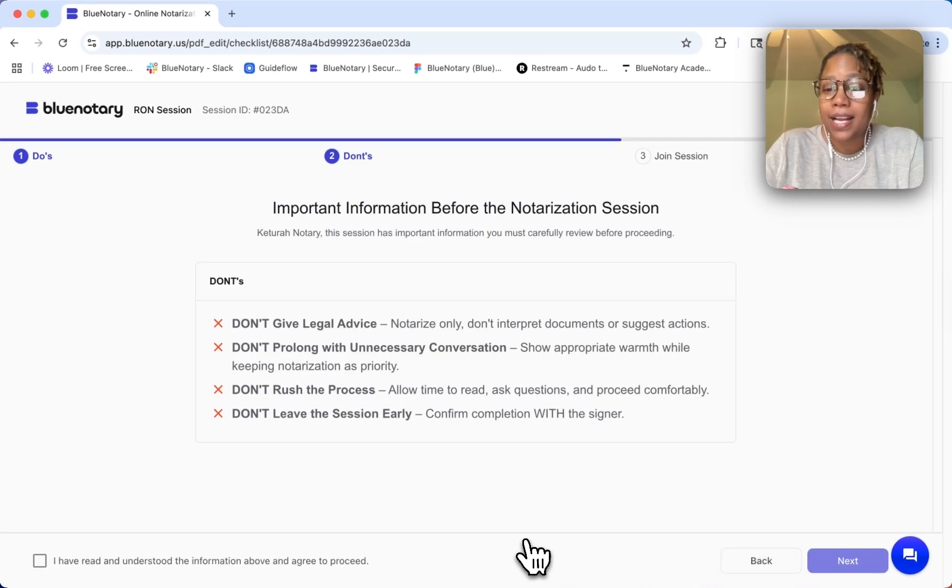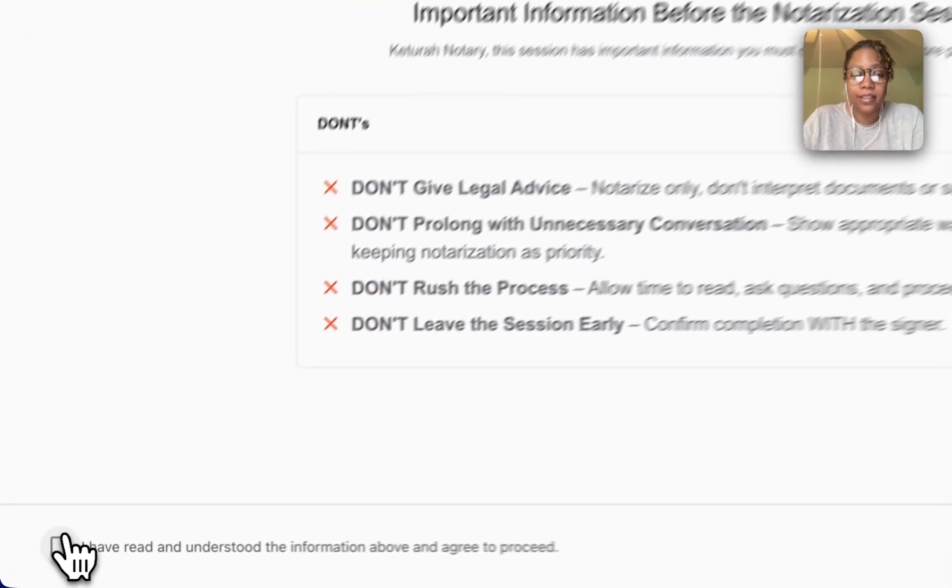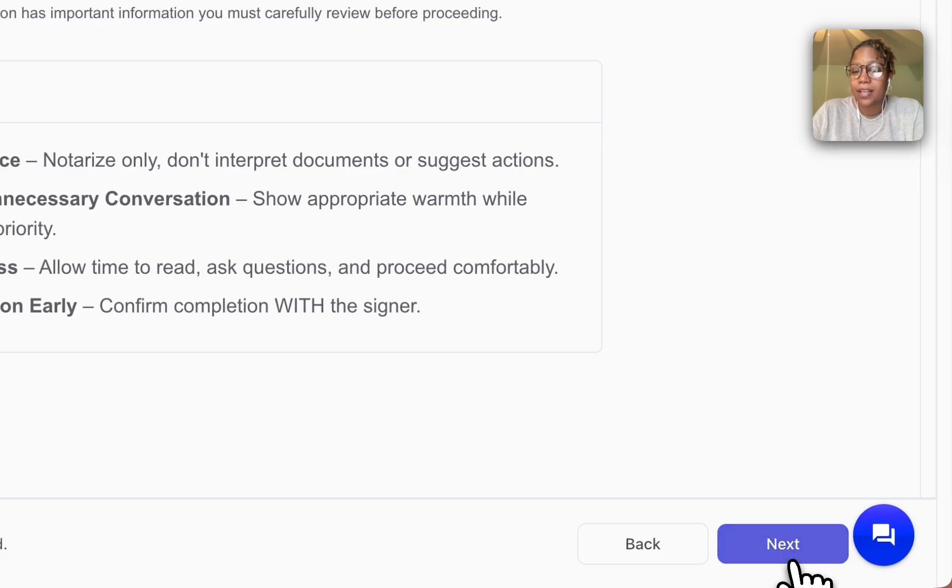So now that I've read that and I understand, I'm going to click here that I understand, and now I can click Next.